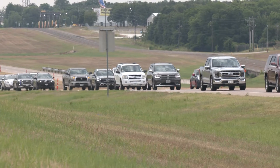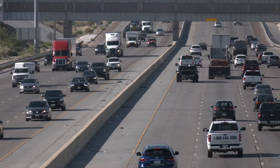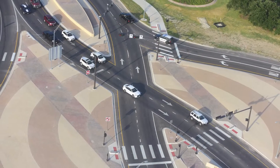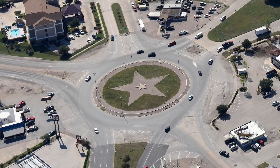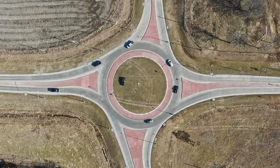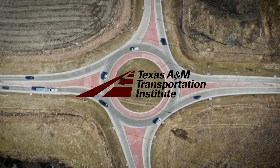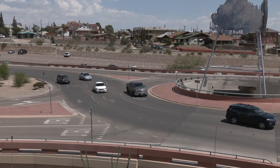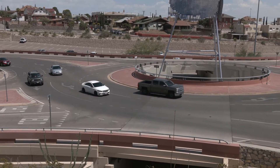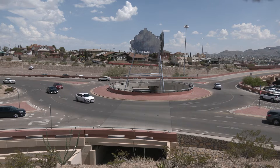As traffic volumes increase everywhere in Texas as the state's population increases, TxDOT wants to determine if innovative intersection alternatives are safer than typical intersections. To develop design guidance for TxDOT, researchers with the Texas A&M Transportation Institute have conducted an analysis to determine the operational and safety benefits of various intersection designs, including roundabouts.